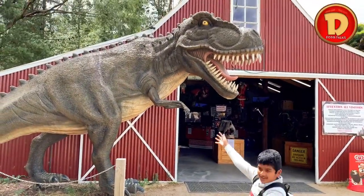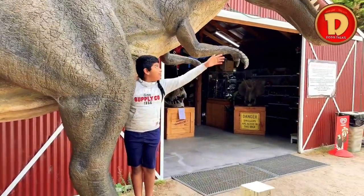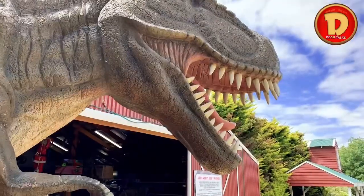See? Look how big it is. Look, I'm climbing on it. Look how big this T-Rex is compared to me.